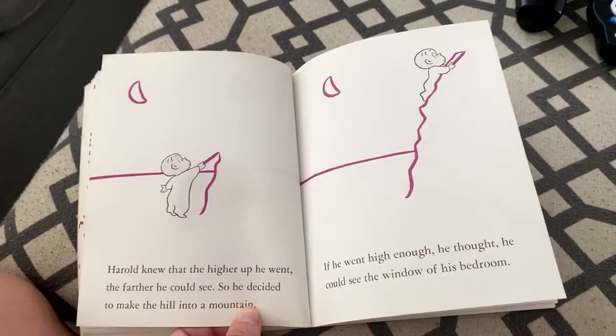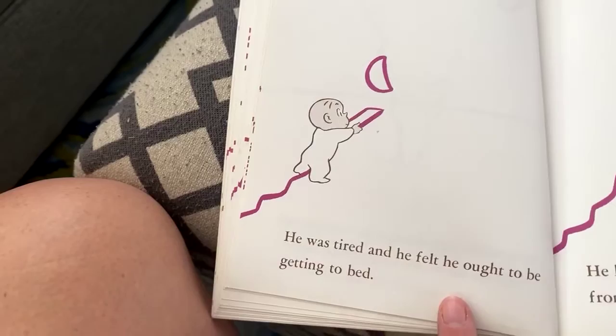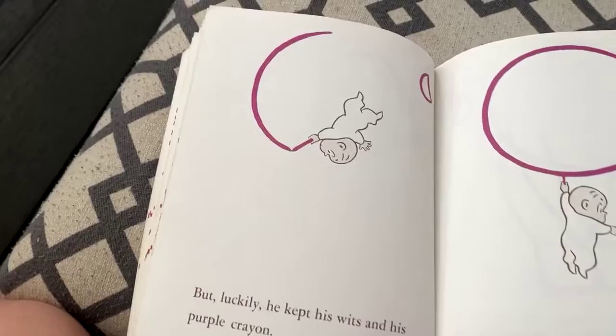And off he went looking for a hill to climb to see where he was. Harold knew that the higher up he went, the farther he could see, so he decided to make the hill into a mountain. If he went high enough, he thought he could see the windows of his bedroom. He was tired and felt he ought to be getting to bed. But as he looked down over the other side, he slipped, and there wasn't any other side of the mountain — he was falling in thin air.